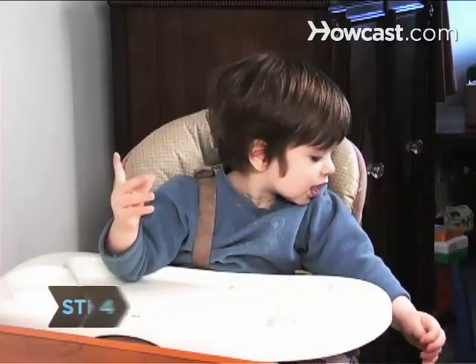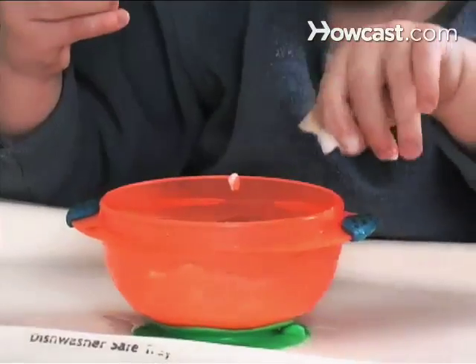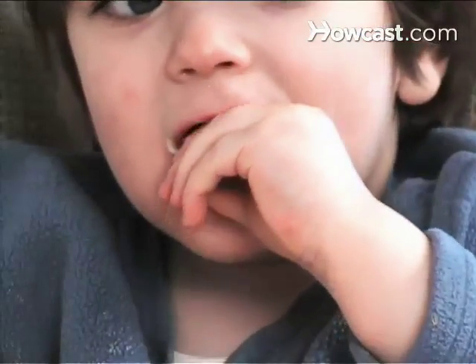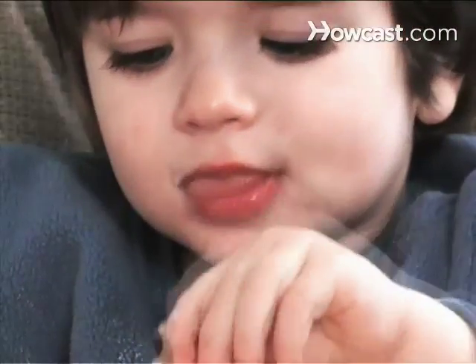Step 4. If your child is picky, one way to get a toddler to eat just about anything is to provide them with something to dunk it in. Serve pieces of fruit with yogurt, steamed veggies with hummus, or wheat crackers with salsa.